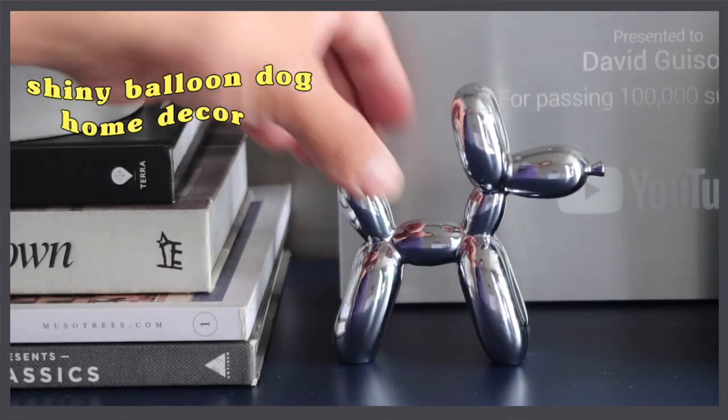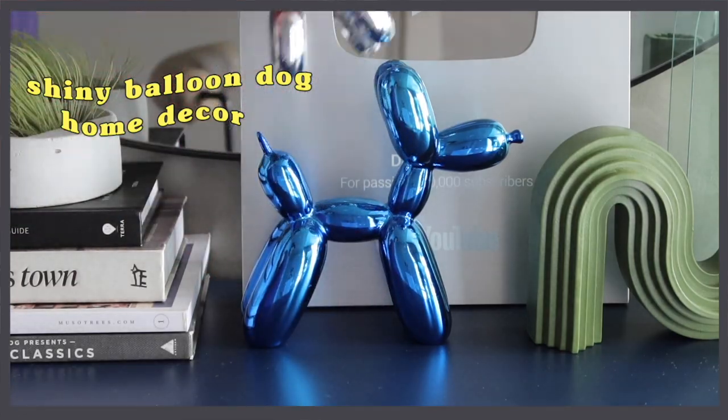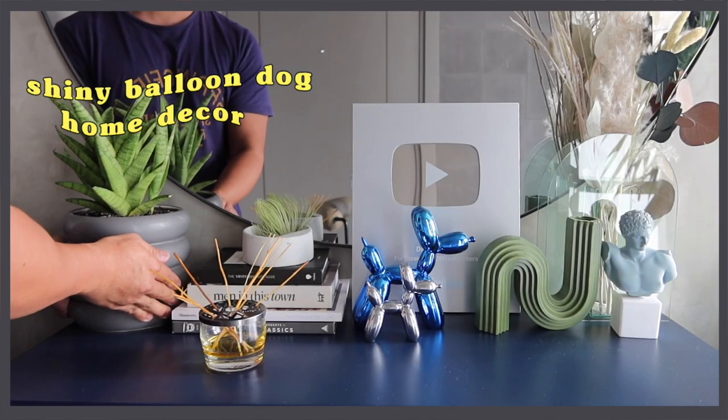For our last decor item — this is a Jeff Koons-inspired balloon dog sculpture. When I was going to the US, I was looking for something like this. Marco and Trish sent me a big one, so this small silver version is a perfect match — like father and son. The original price is P1,053, but it's now at 61% off, so it's only P406.